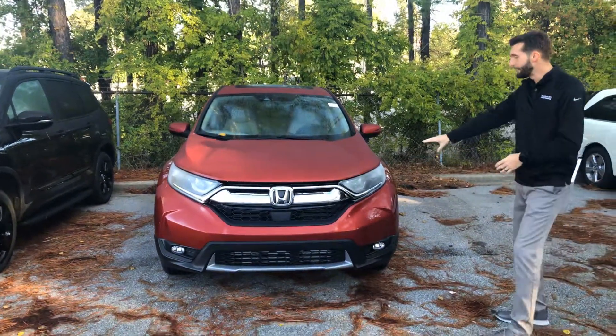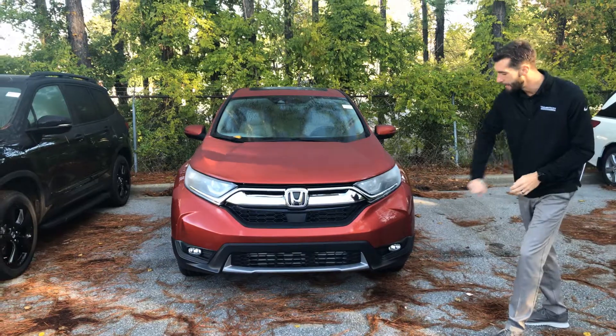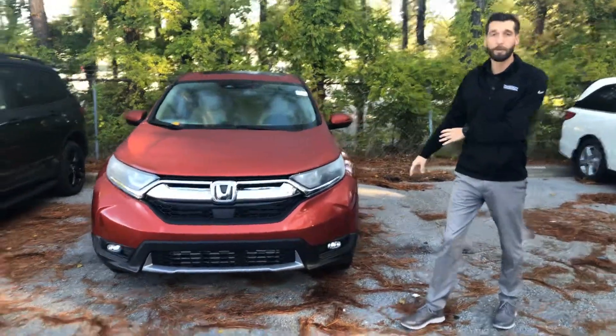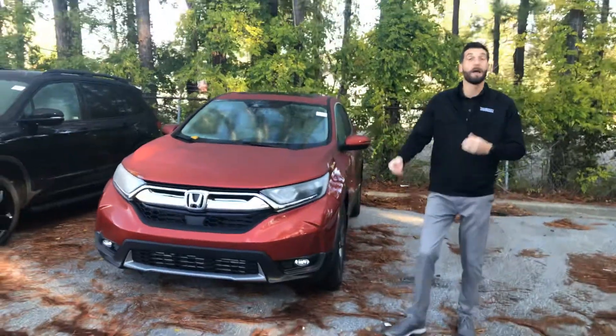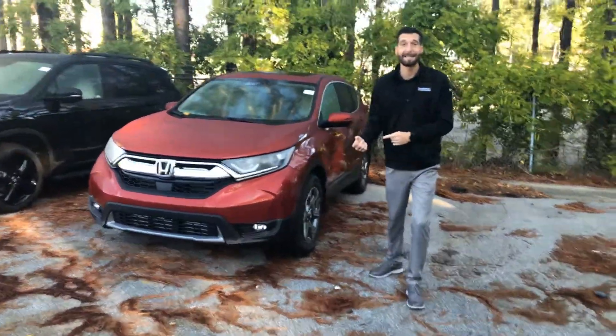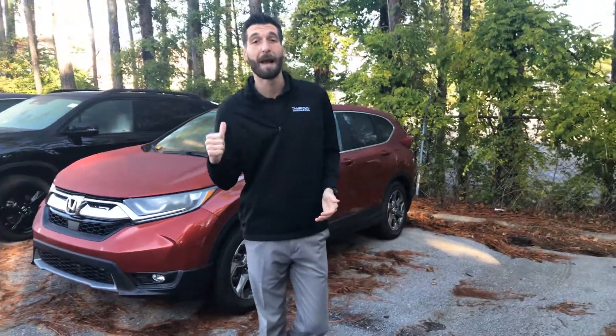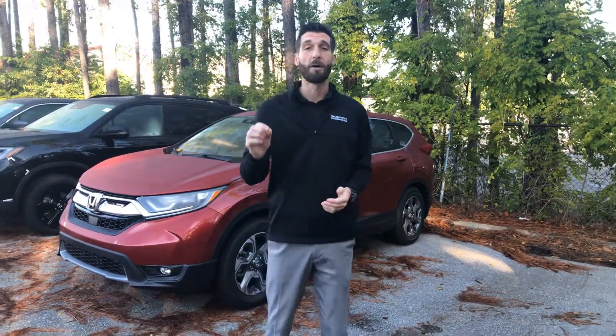You're also going to get your daytime LED lights, automatic high and low beams. You're going to pick up an LED fog light on this package as well. 18-inch aluminum alloy rims. You're going to have LED turn indicators, blind spot indicators, heated seats, power seats on both the driver and passenger side. You're going to get multi-angle backup cameras, Bluetooth, and a cross-traffic monitor to go along with your 8.1-inch touchscreen display.